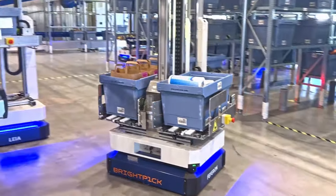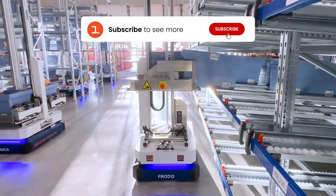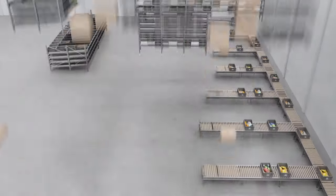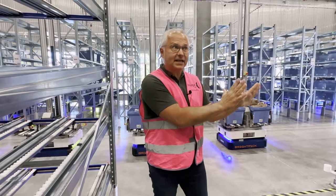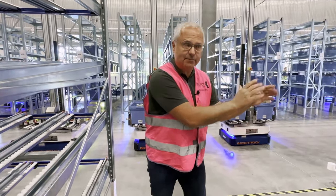This enables companies to increase their fulfillment rates without growing their warehouse footprint. We replace the people doing the heavy job by handling the goods with the robots, and let the people do the other work in the dispatch area to enable on-time delivery to customers.